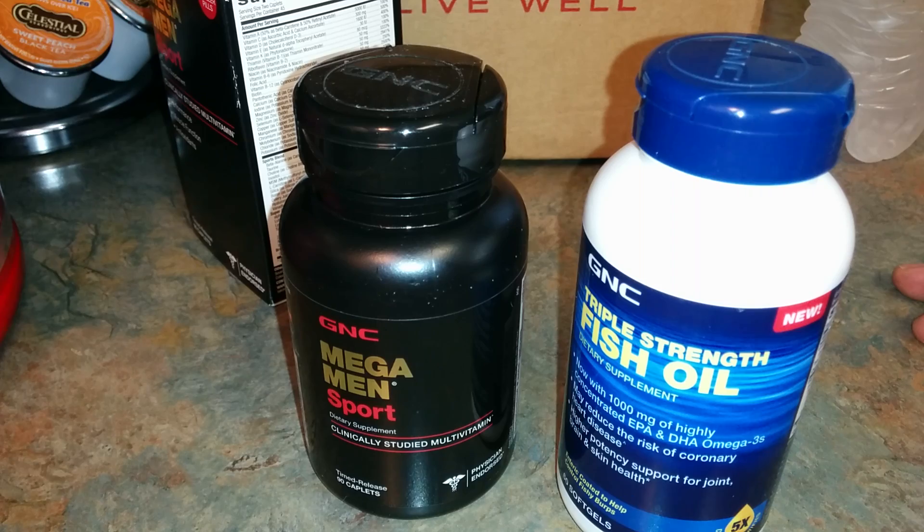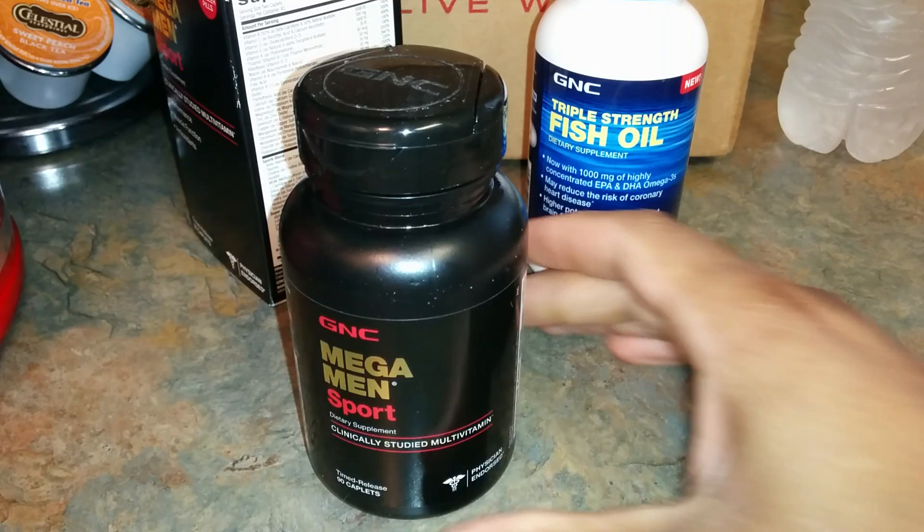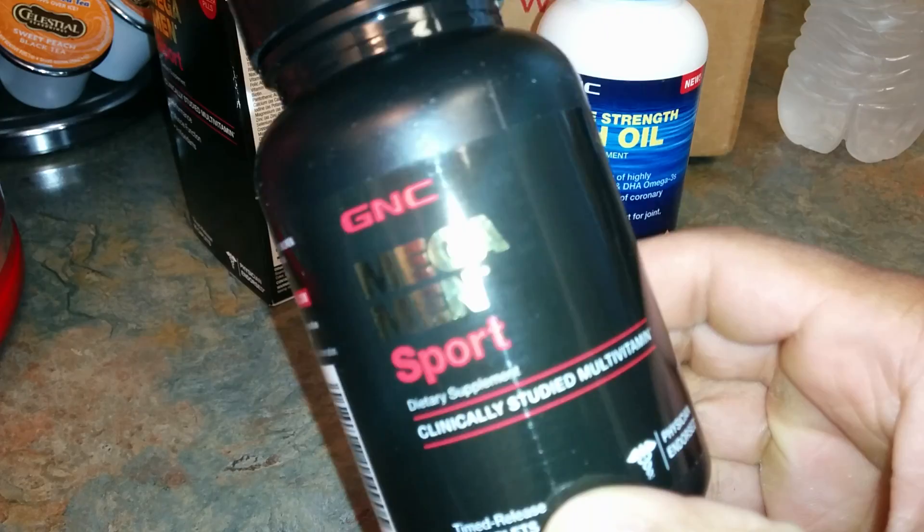Once again, the Mega Man Sport from GNC. Take a look — it has vitamins A, C, D, and tells you the value and size of each. It also contains thiamine, niacin, vitamin B6, vitamin B12, folic acid, zinc, and various other ingredients including celery juice, taurine, and beta-alanine.